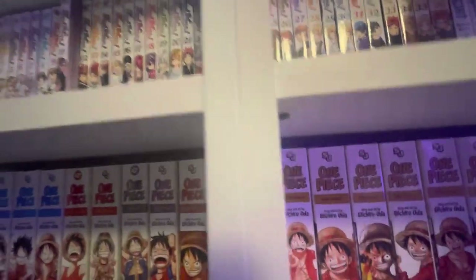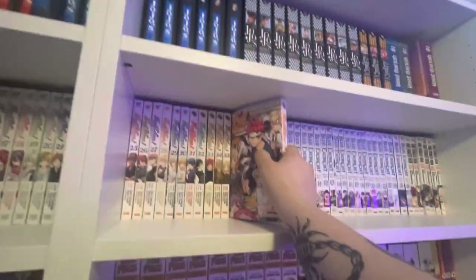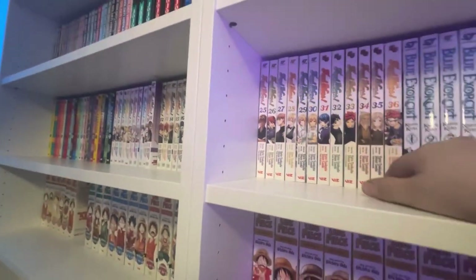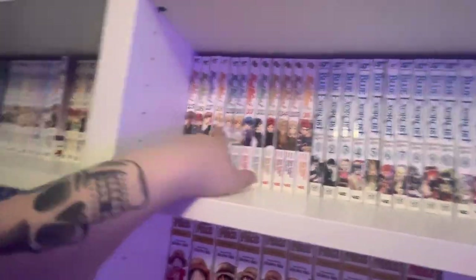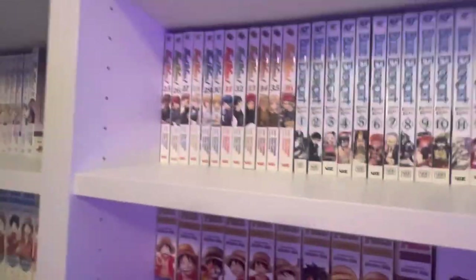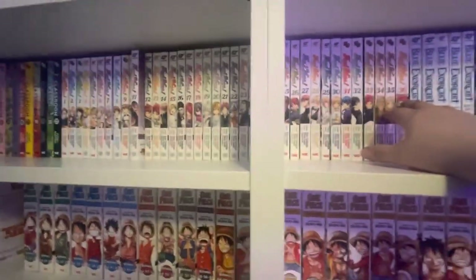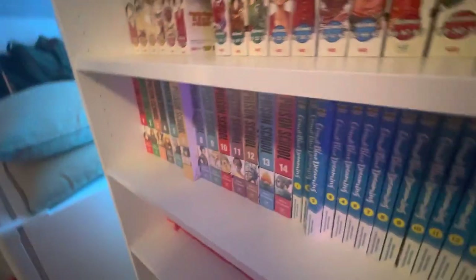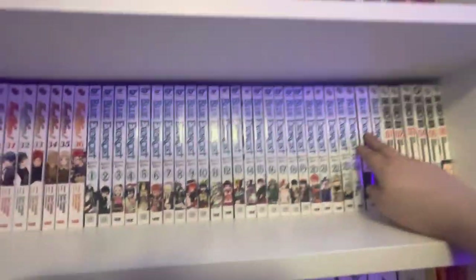Then volumes 1 through 36 of Food Wars — I went out of my way and bought all the volumes after embracing my inner nasty man. This is probably one of the most mainstream ecchi manga out there outside of High School DxD or Prison School. Blue Exorcist volumes 1 through 26 — the covers are great. Really good series.